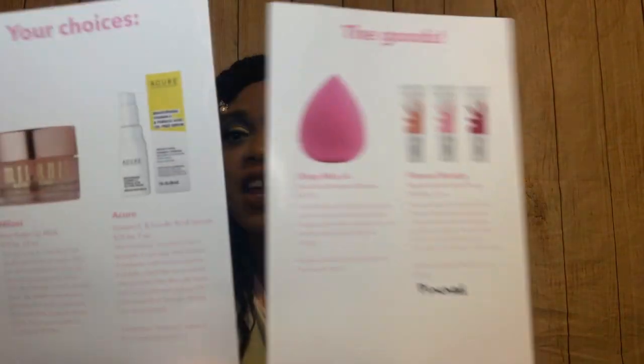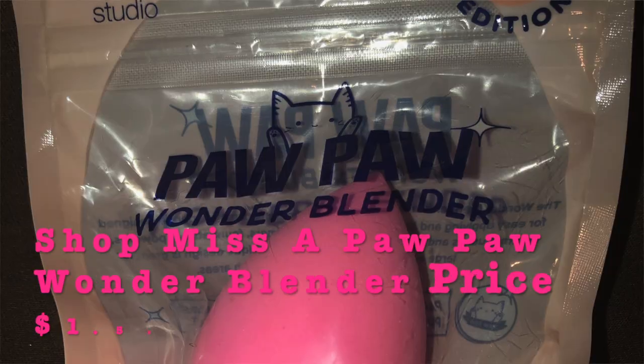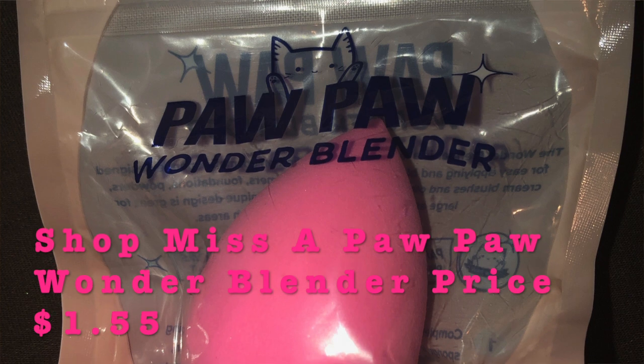There are also other cards in here showing the prices and items I'm getting. Right off the bat I'm going to take out the sponge because it's just calling my name — it's pink and it looks really good quality. This is the Shop Miss A Paw Paw Wonder Blender.